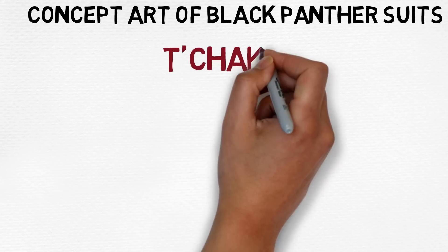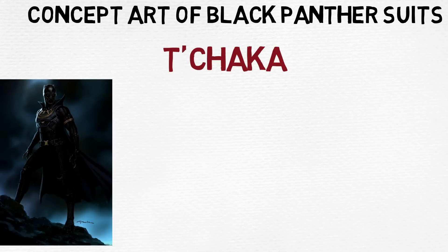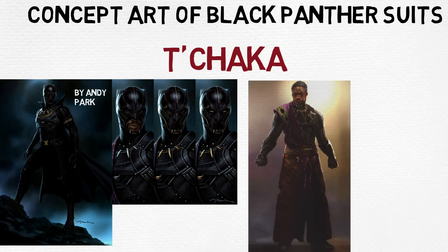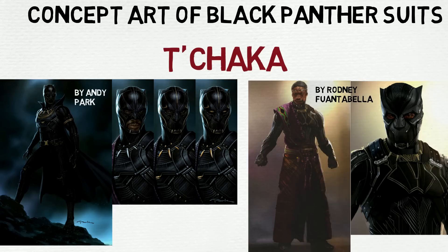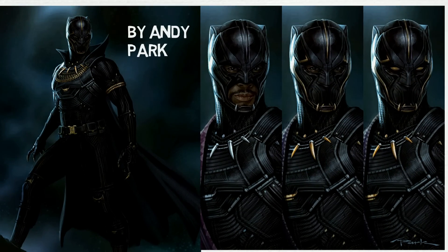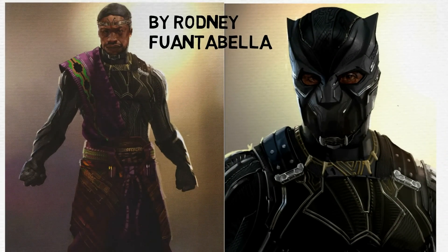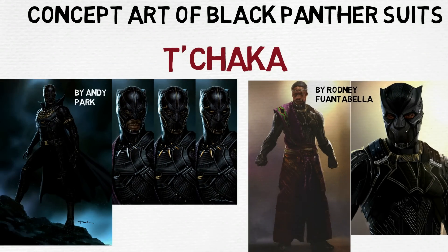As a bonus feature, we'll end with some concept designs that didn't make it into the final cut, created officially by hired artists for the Marvel Cinematic Universe. For T'Chaka's suit, we have designs by Andy Park and Rodney Fuantabella. Andy Park created a cowl and cape similar to the comics, but the fully covered helmet is what made it to the final design. Rodney designed the traditional sash that T'Chaka wore during the flashback, intending to make the suit look more traditional than T'Challa's sophisticated look. T'Chaka's final design is actually a combination of many different designs created by multiple artists.